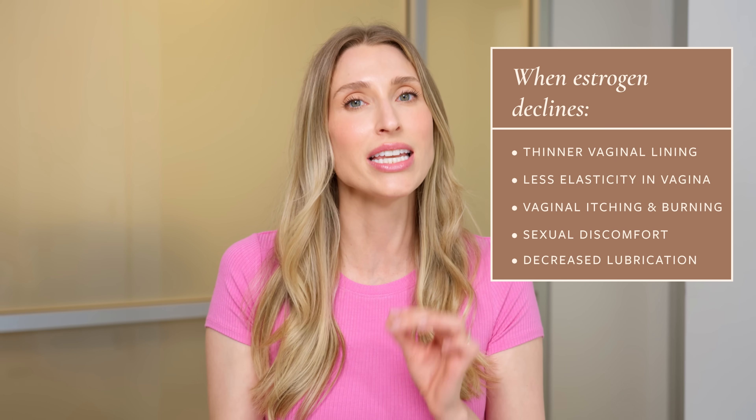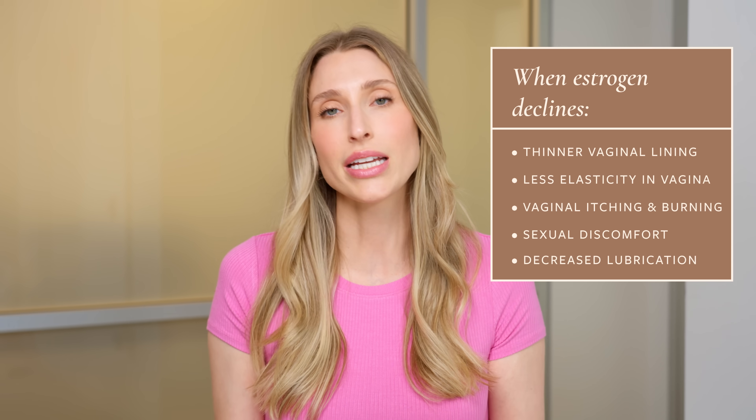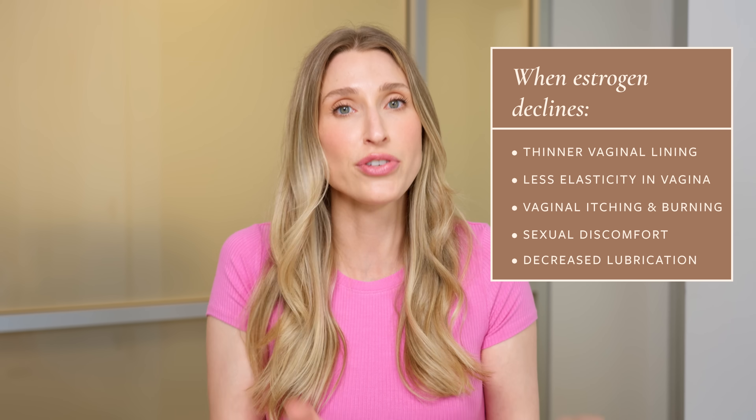One of the most common things people experience is vaginal dryness and irritation. Estrogen helps stimulate collagen and blood flow to the vaginal tissues. When you get a drop in estrogen, the vagina can become less elastic and have less natural lubrication, and the vaginal tissue can become much thinner, leading to symptoms like itching, burning, or painful sex.